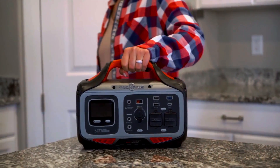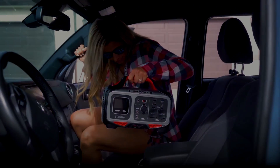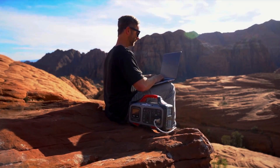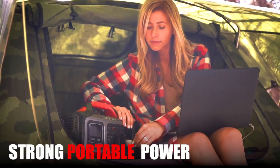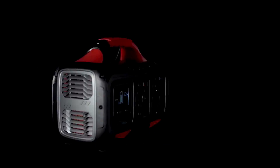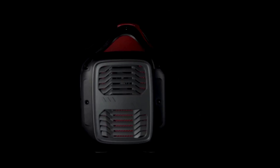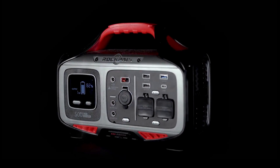Coming in at number 5 on today's list is the RockPals 500W Portable Power Station. This solar generator provides 505Wh of energy, which is enough power to run a TV for 8 hours, a fan for 11 hours, or a lamp for up to 40 hours. It can also recharge a laptop 5 times, a camera 25 times, or a cell phone up to 39 times. It features 9 separate charging ports that include 2 standard wall outlets and 5 USB quick charging ports, as well as a smart LCD control panel. It can charge up to 9 devices at once and only weighs 12.5 pounds.